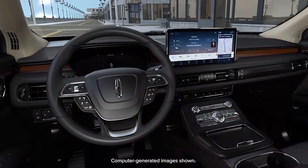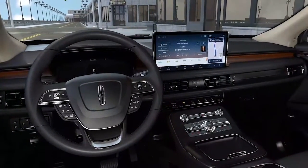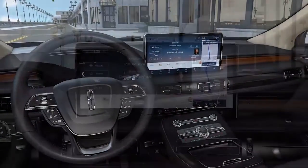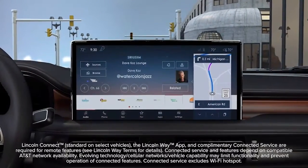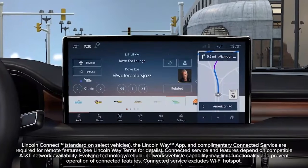To continue driving you forward, your connected Lincoln vehicle handles Lincoln Enhanced software updates seamlessly. Here's how. Using Wi-Fi or the Lincoln Connect onboard modem, software updates are delivered directly to your vehicle.